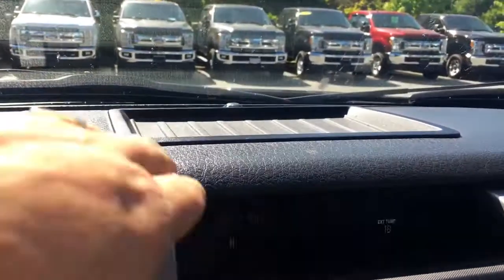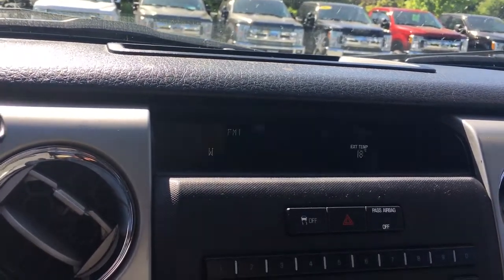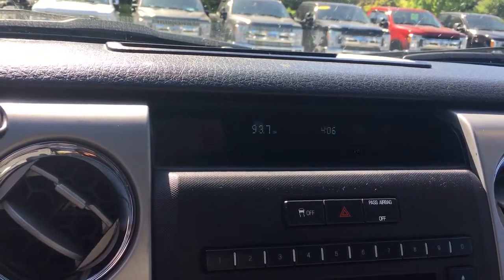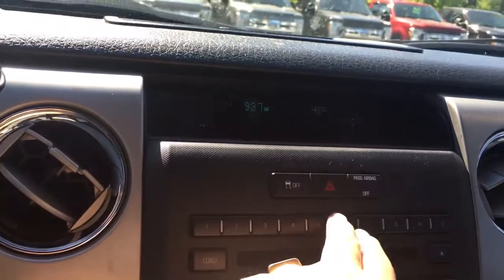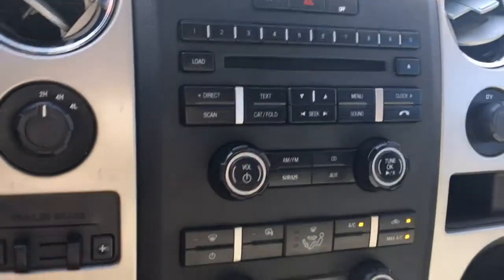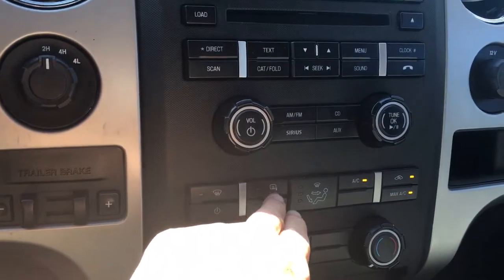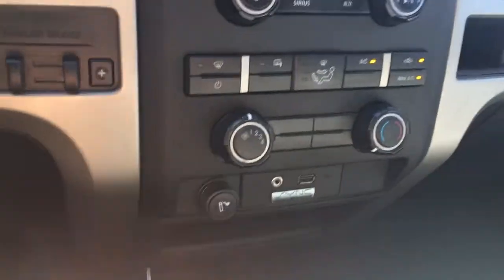Up above you've got a little bit of storage and a display that shows the time, the temperature outside, and the direction you're facing. It also shows your media, which is AM, FM, and Sirius radio. Below that you have your traction control and hazard lights. There's your CD player with controls for volume, tuner, and different media. Below that you have your climate control: front defrost, heated mirrors, AC, max AC, and fan and temperature control.